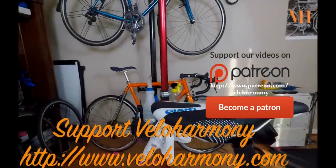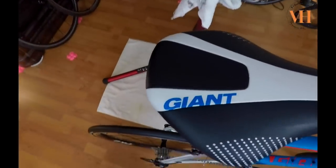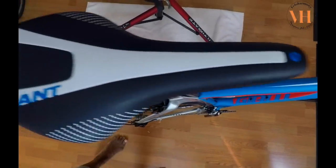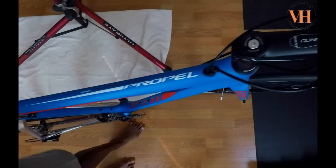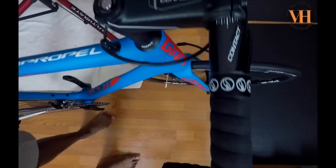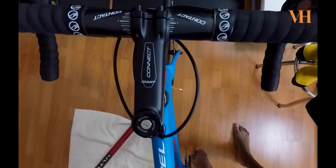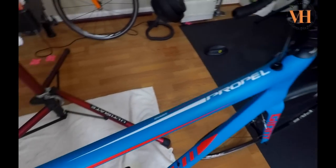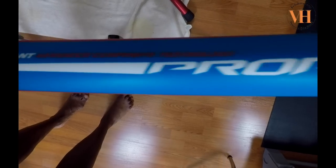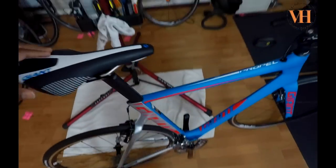It came with a saddle which he's going to change. Giant is branding all these components — the saddle is called Giant, the stem is branded Giant, and the bars are branded Giant and say 'Contact' on them. But it's a Giant brand. It's got Shimano 105 — it's a Giant Propel.